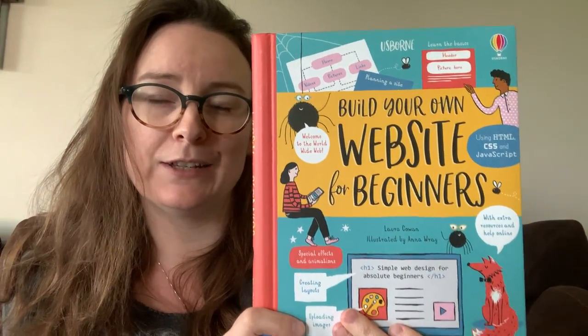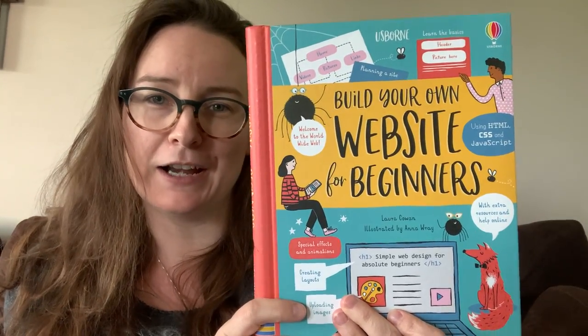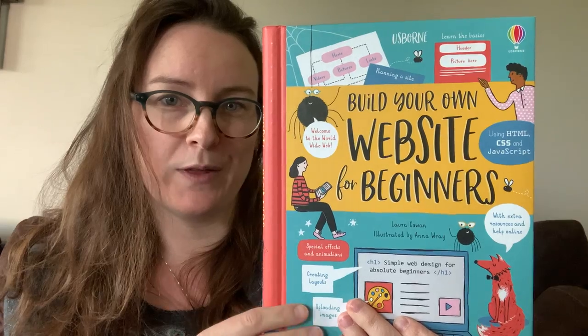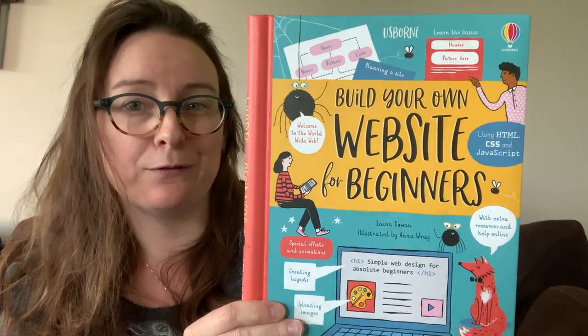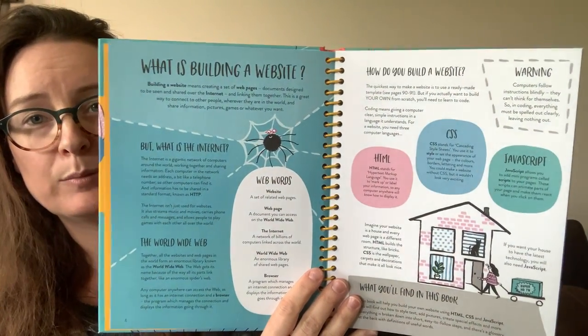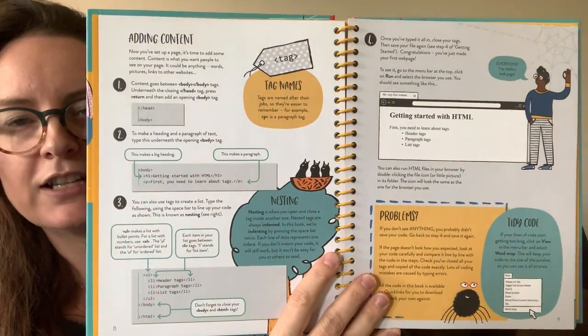For those kids who are more tech savvy and that's kind of their thing, we've got books to help them be more creative with that stuff. So build your own websites for beginners — we have a couple of different ones in this kind of thing. We've got coding books as well, so that's actually really unique. It just goes into what is building a website, and it's kind of broken down into sections, so it's not like big paragraphs at a time — it's really easy to go through and read.